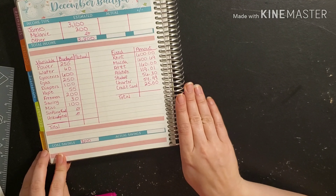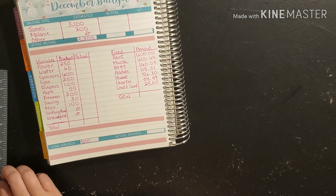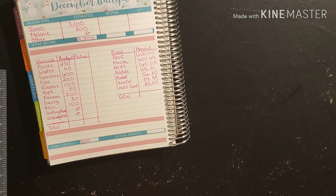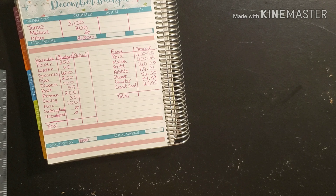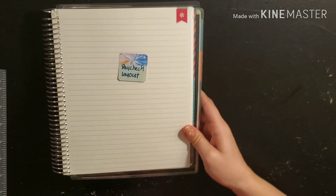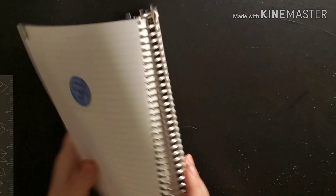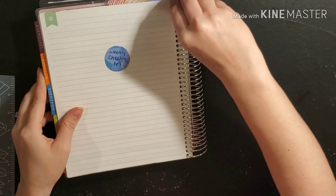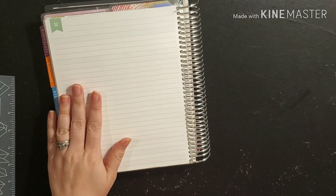So there is our December budget. All of these numbers I got pretty much from my head because they are the same for the most part. Next, we are going to move into doing our weekly check-in page — we're going to go ahead and set it up.